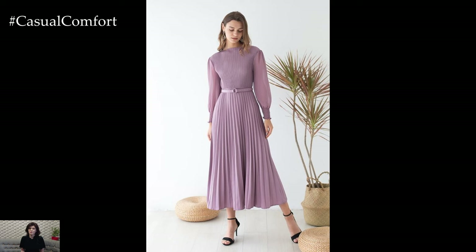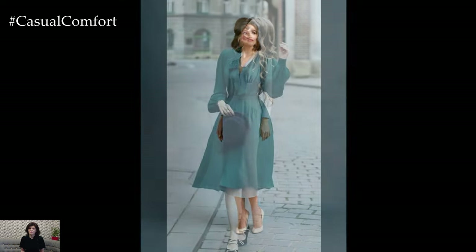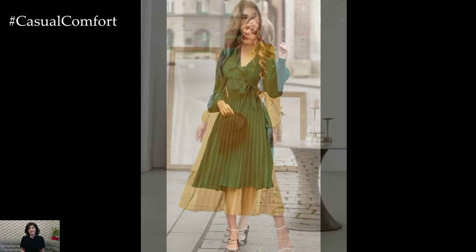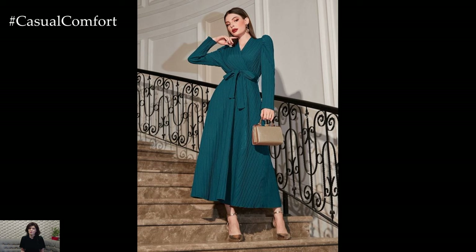When it comes to colors and prints, spring elegant dresses embrace a palette inspired by the season's natural beauty. Soft pastel shades like baby blue, peach, and lilac evoke the gentle hues of springtime blossoms, while timeless neutrals like white, ivory, and blush pink exude timeless elegance. Floral prints, botanical motifs, and abstract patterns add a playful and feminine touch to spring dresses, perfect for adding visual interest and whimsy to any ensemble.